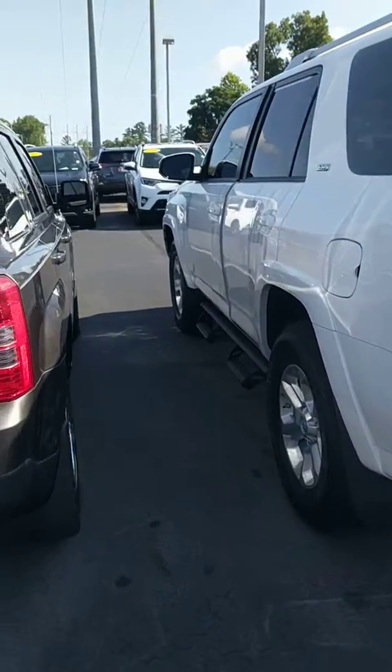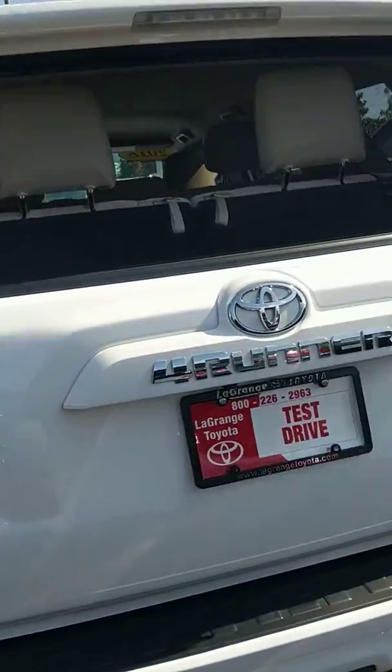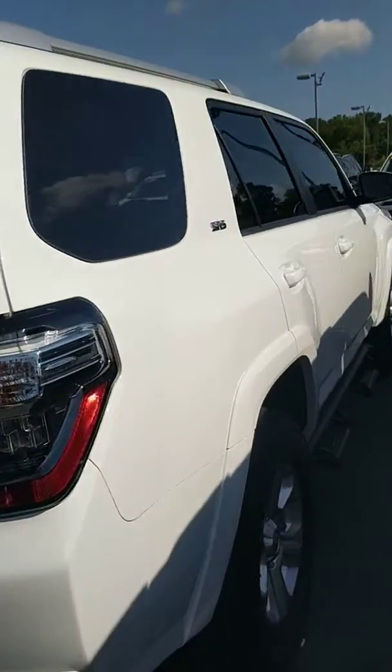Hey Bridget, John Hazel up at LaGrange Toyota. I wanted to take a moment to give a little information on this 2018 Toyota 4Runner SR5.